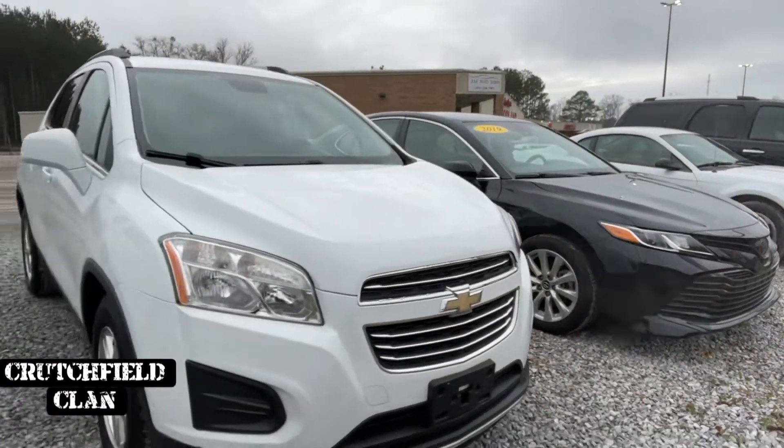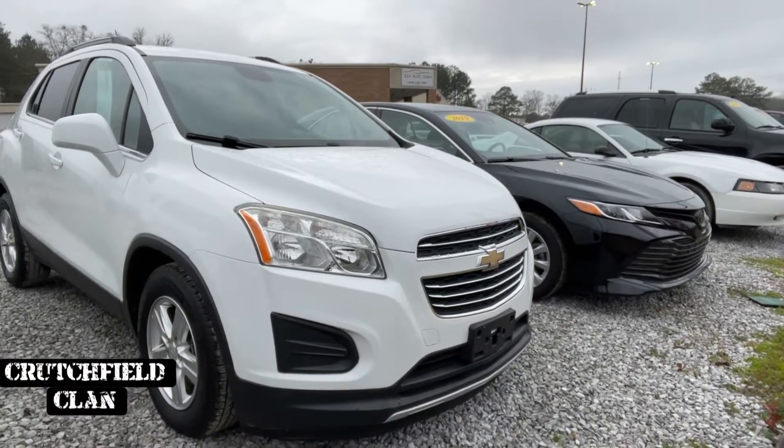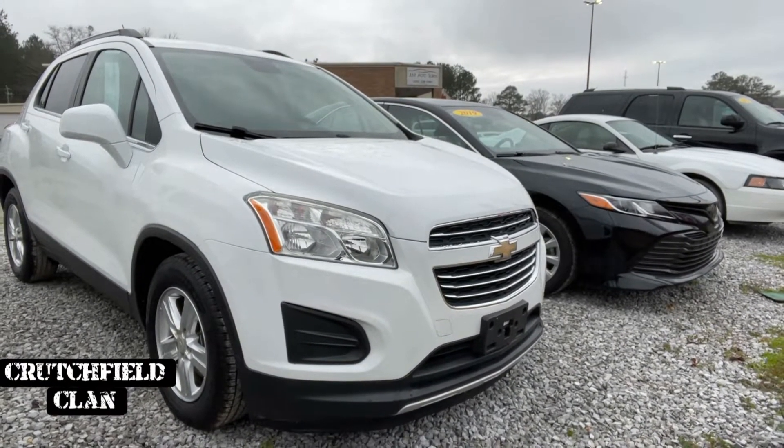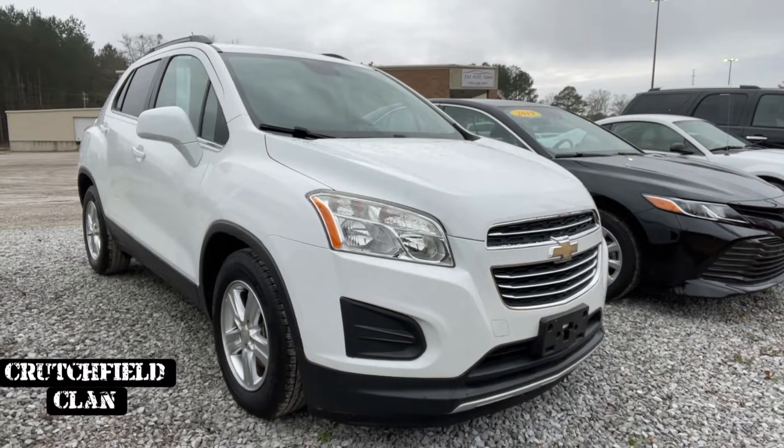This one is a one owner — 16 model, maybe a 15, I'll have to double check. I don't know why the sticker's not on it. Chevy Trax. 57,000 miles, one owner. $13,995. I got some room on it — let's talk.